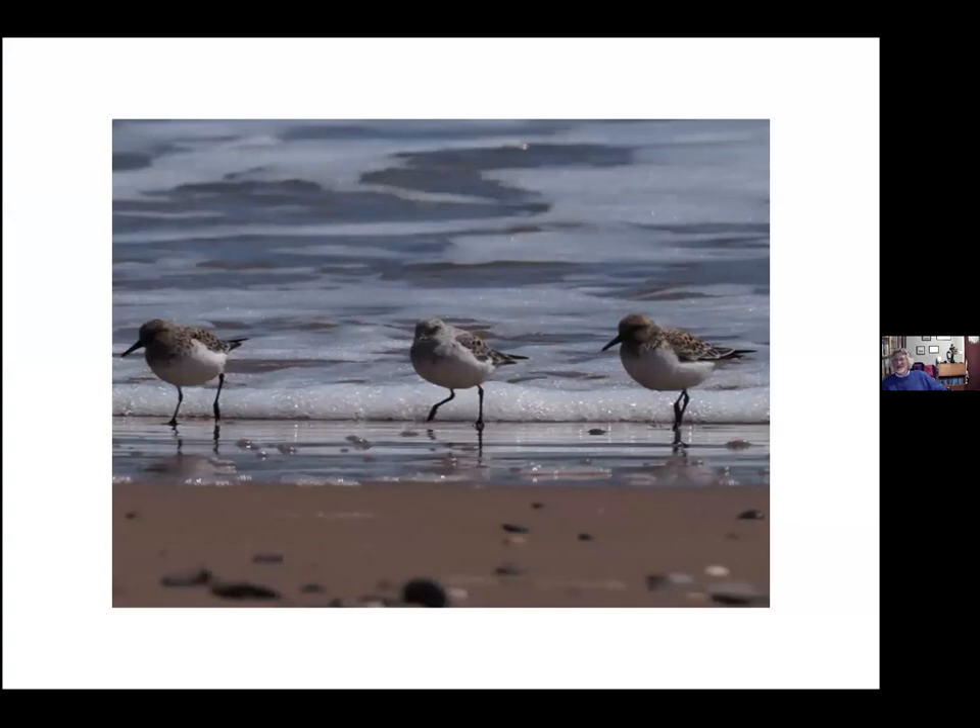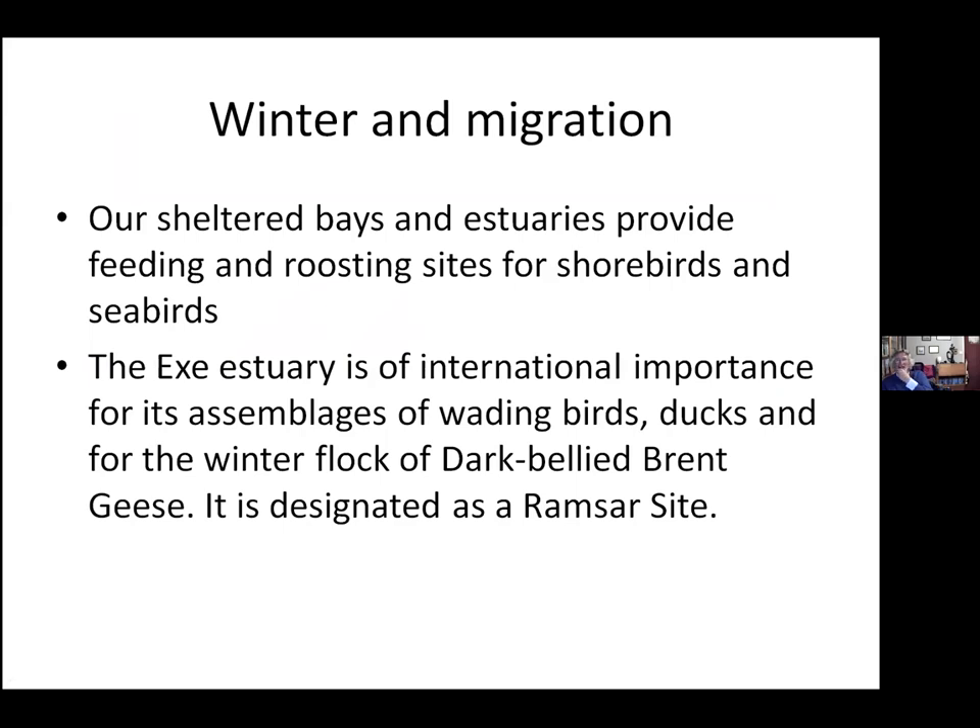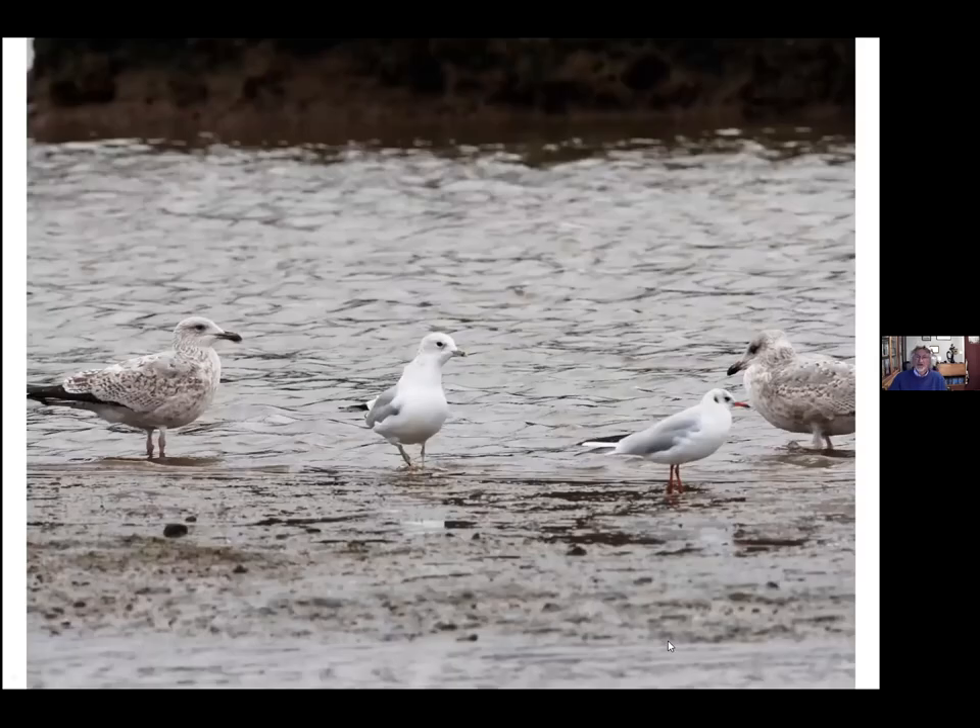Some sanderling you see in summer have a rusty colour to the wings and around the gorget. The winter ones are in very pale plumage. In terms of sheltered bays and estuaries as feeding and roosting sites — the Exe is internationally important for its dark-bellied geese and is designated as a Ramsar site, named after a wetland in Iran. It's the highest designation a wetland can receive internationally, so we should be quite proud to have this designation on a site in South Devon.